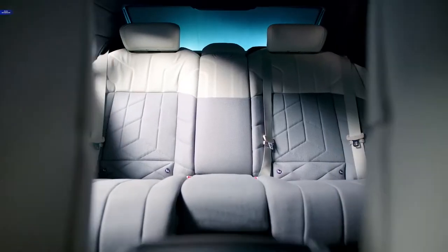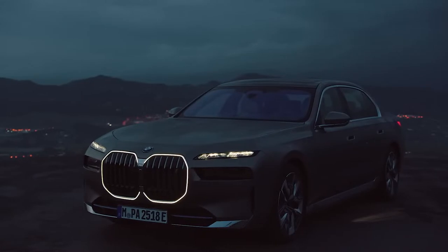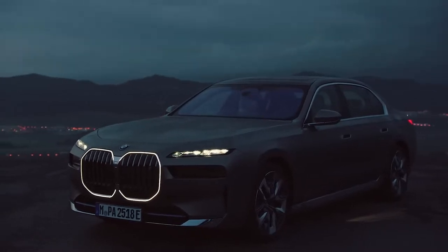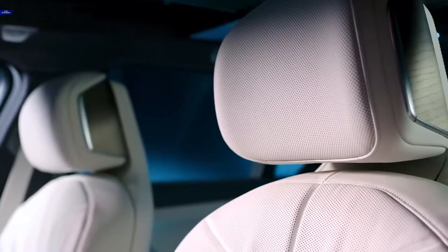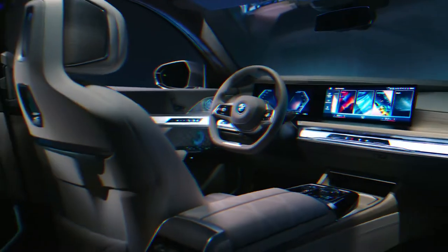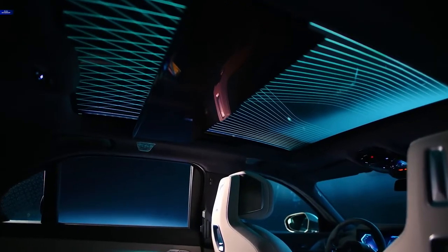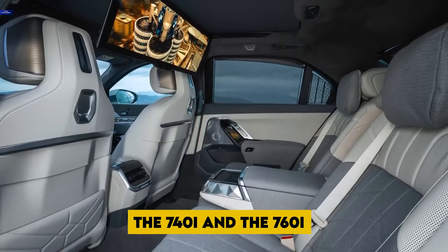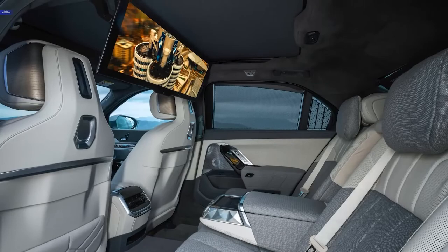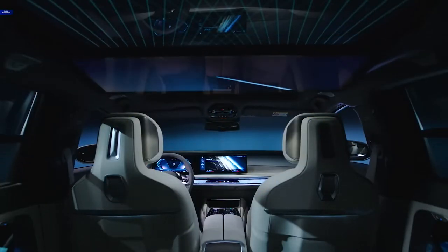The rear legroom in the 740i and 760i measures 43.3 inches, but it only measures 42.8 inches in the i7. In terms of total space, the 740i and 760i come out on top. This discrepancy is also true in terms of cargo volume — the 740i and the 760i both have a trunk volume of 13.7 cubic feet, but the i7 only has 11.4 cubic feet of space in its trunk.